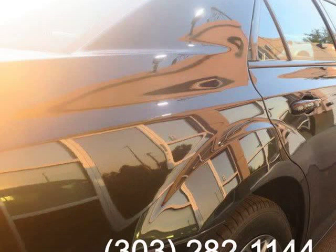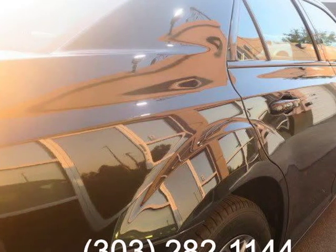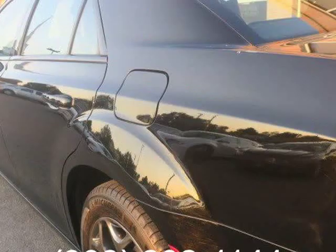It also features heated front seats, leather upholstery, and a power-adjustable passenger seat. Visit us at royalautomotives.com.